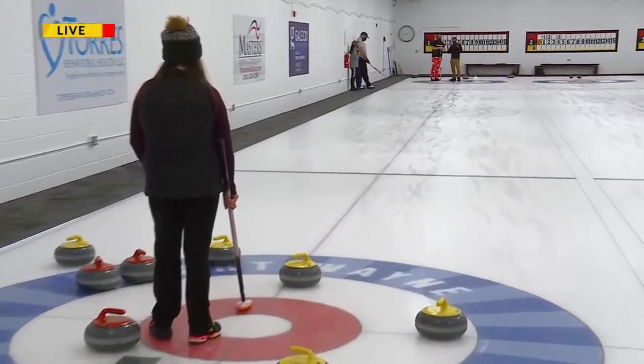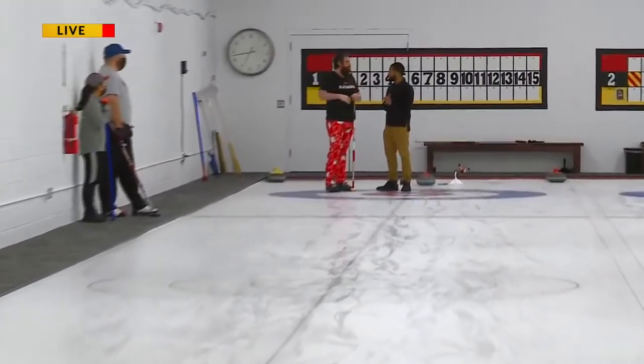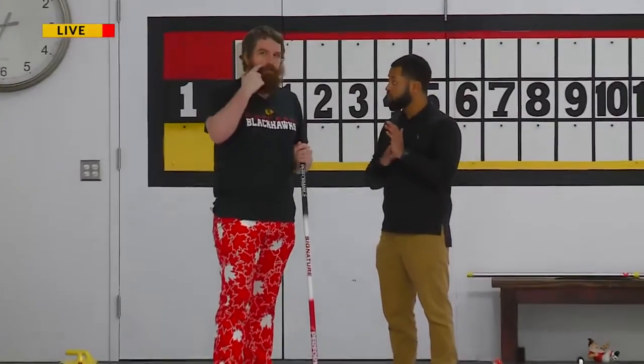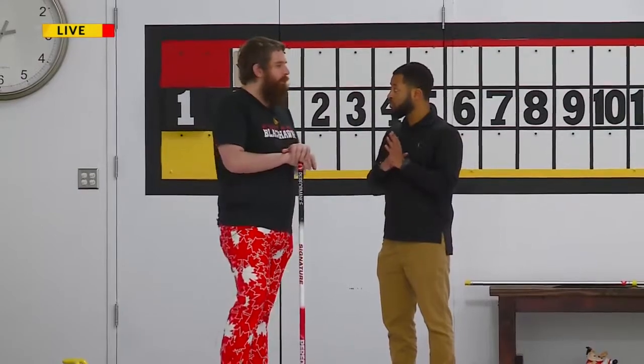And explain the point system — so it's whatever's closest to the center? Correct. In curling, you score a point for every stone you have closer to the center than your opponent's closest stone. Right now, red is sitting one. If that red stone weren't there, yellow would be sitting three or four.